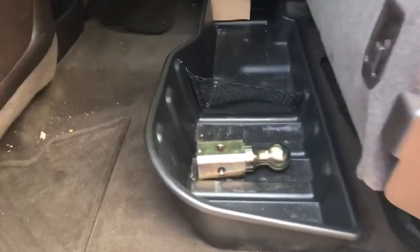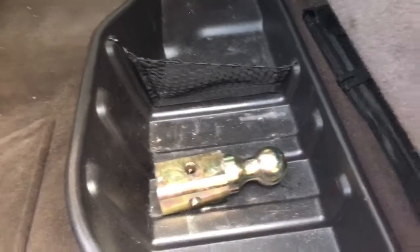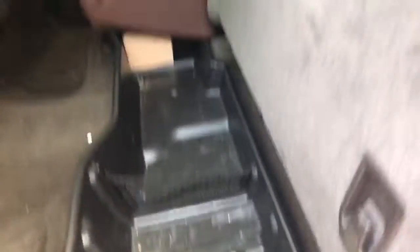As you can see, it does have the gooseneck hitch there for you. Like I said, it doesn't have the actual hitch itself — just has the ball. Got plenty of extra storage underneath the seat.